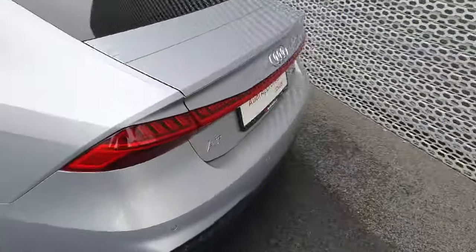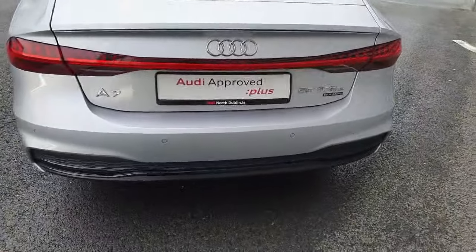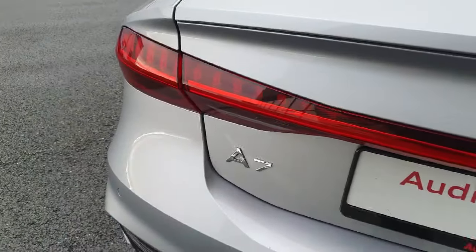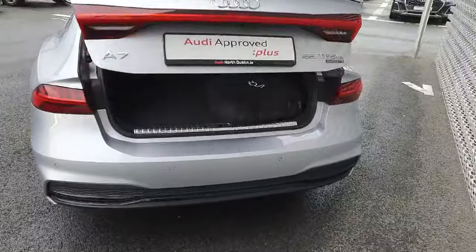It also comes with rear privacy glass, and at the back we have full LED taillights with that lovely LED bar which stretches across the tailgate. At the bottom we have the rear diffuser and rear parking sensors, and tucked away nicely we have the reversing camera. It also includes dynamic indicators.